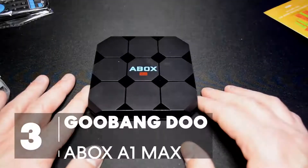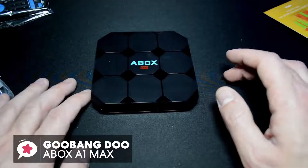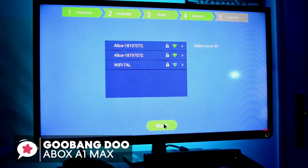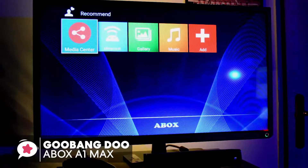At number 3 is the Gubang Do A-Box A1 Max Android 7.1 TV box. The level of compatibility is one major factor to look out for when shopping for the best Android TV box. The Gubang Do TV box is a high-quality Android 7.1 TV box that has been designed to offer you a great entertainment experience. So let's see why it made our top 5.